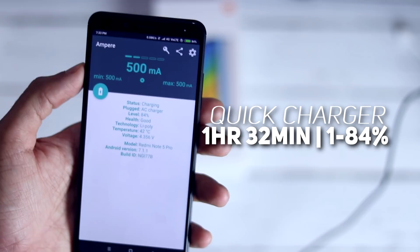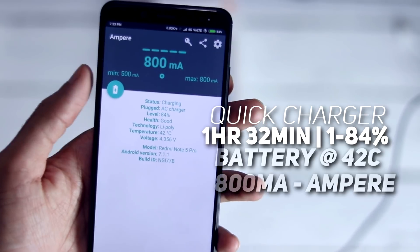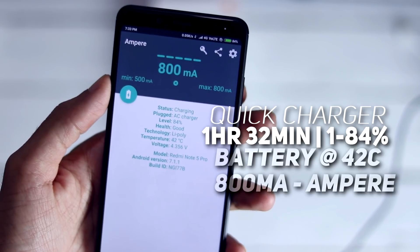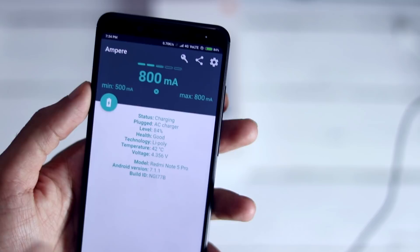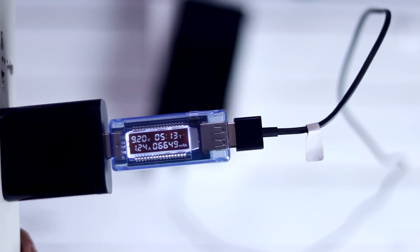After 84%, the phone's charging rate dropped by almost 60%. Previously the ampere rating was consistent at around 2080mA, but it dropped to 800mA. Battery temperature is at 42°C. The maximum temperature I noticed was around 43°C at 80%. As the phone started charging at a slower rate, the battery temperature gradually came down, though the phone was still drawing the same voltage.